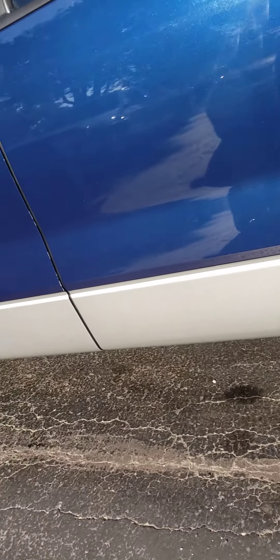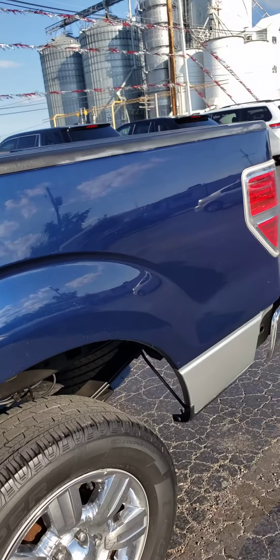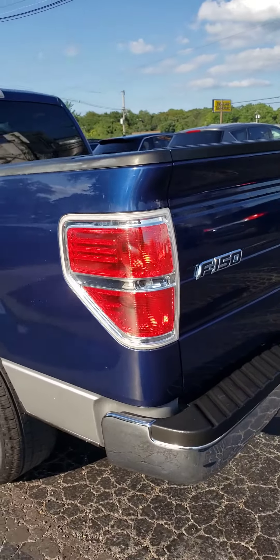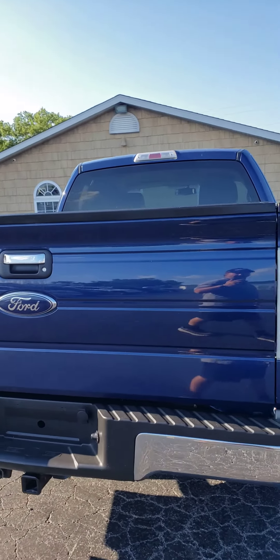Rust free truck, pretty blue color, got the spray-in bed liner in the bed. Great driving truck, 4.6 liter V8, tow package, XLT package.